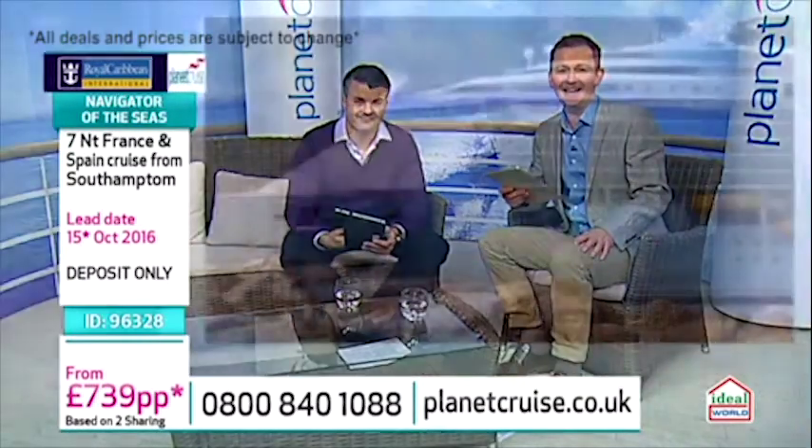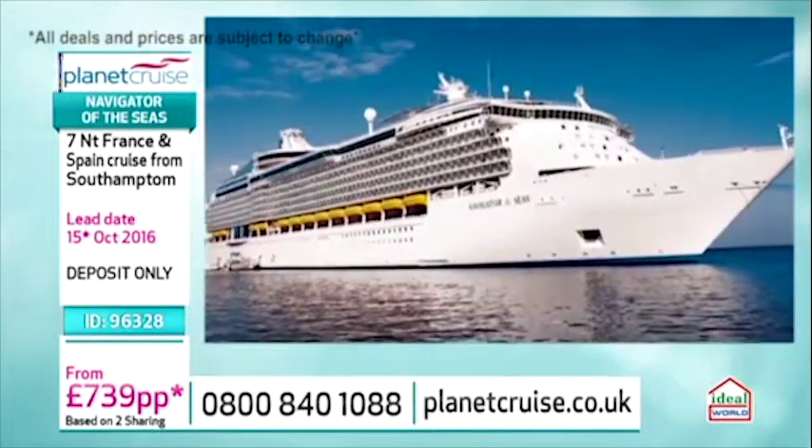Because this is with Royal Caribbean, but this also includes the free all-inclusive drinks and free tips, doesn't it? It's an all-inclusive cruise, absolutely. That's really good, isn't it? Let's take on board the Navigator of the Seas with Royal Caribbean.